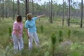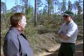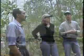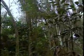Graduates from the NRC program can work for county, state, and federal agencies like the Division of Forestry, Water Management Districts, or Eglin Air Force Base, or they can act as consultants and manage some of the 14 million acres of forested land in Florida.